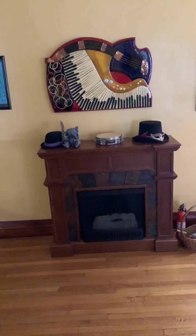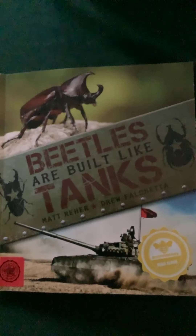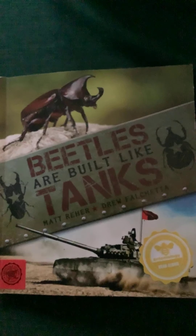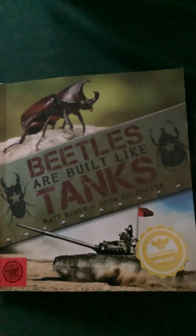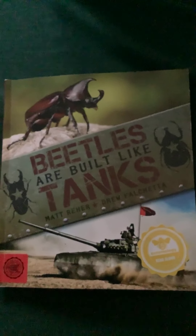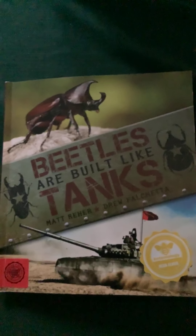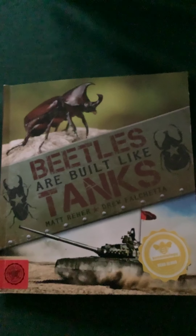Now we're going to talk about something else that has to do with insect bodies, called adaptation. Adaptations are behaviors or parts of the body that help an animal survive in its environment. We're going to talk about some of the adaptations that certain beetles have, focusing today just on body parts.